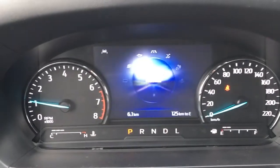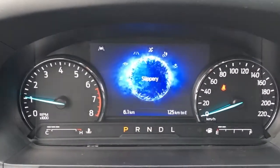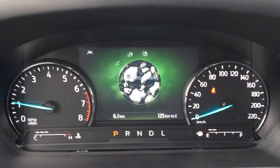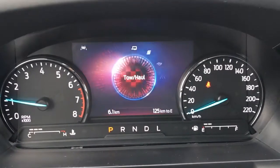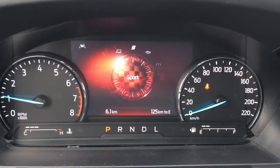For your drive modes, it does have normal, slippery, trail, deep snow/sand, tow haul, sport, and eco.